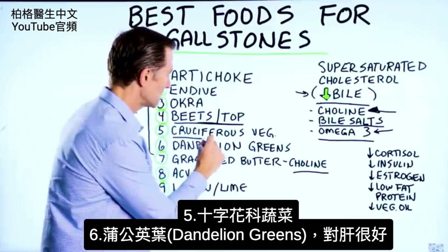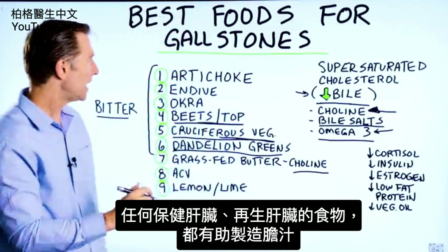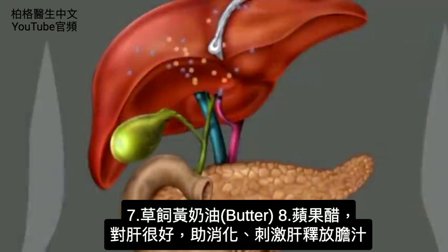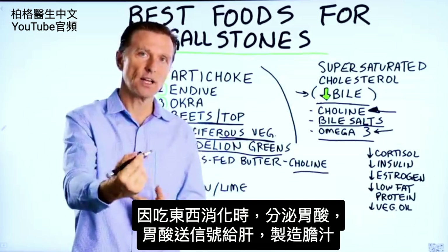Cruciferous vegetables. Dandelion greens are great for the liver. Anything that supports liver health or liver regeneration will help the production of bile — thus these vegetables. We already mentioned grass-fed butter. Apple cider vinegar is good for the liver and it can actually help digestion. It also helps stimulate the release of bile from the liver, because in the digestive process when you eat and the acid is triggered, that acid sends a signal to the liver to start releasing bile.